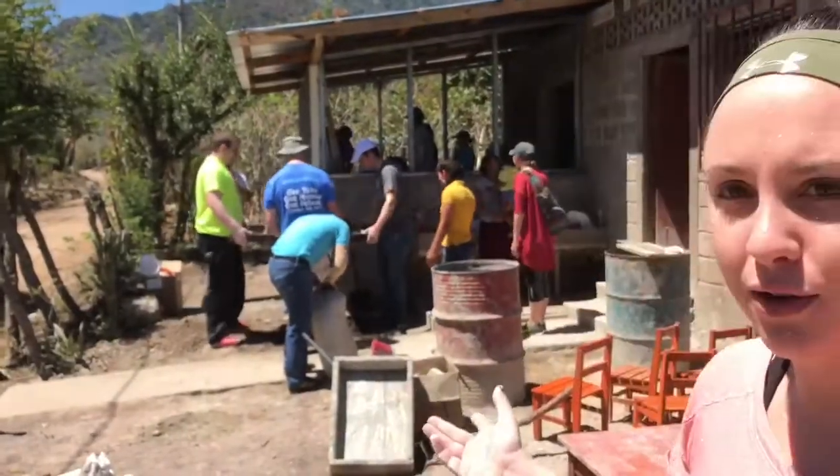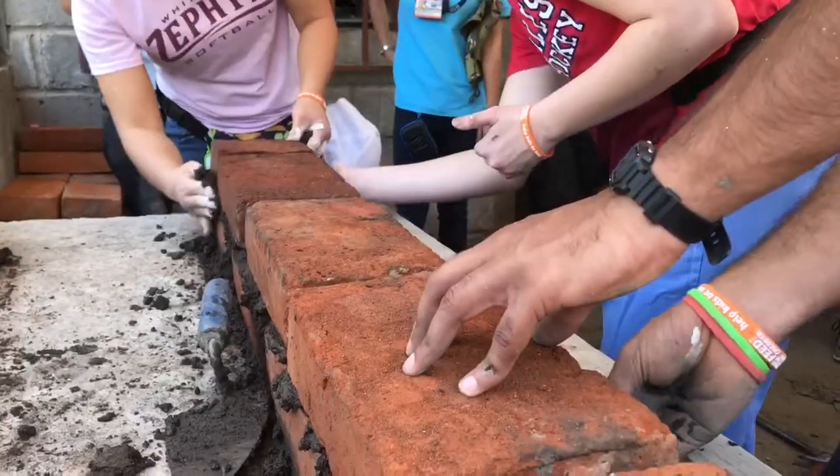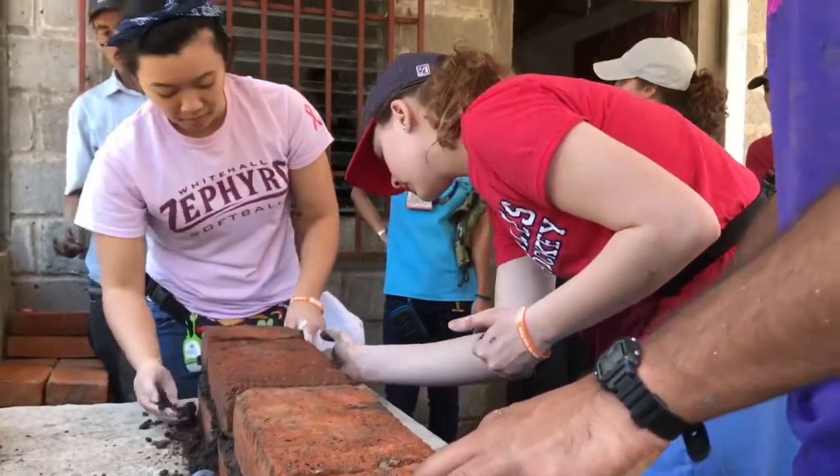Today we are helping to fill the stove, as you can see in the back, and we are painting. We're helping communities build sustainable infrastructures so they can feed themselves and feed their families and the community around them.